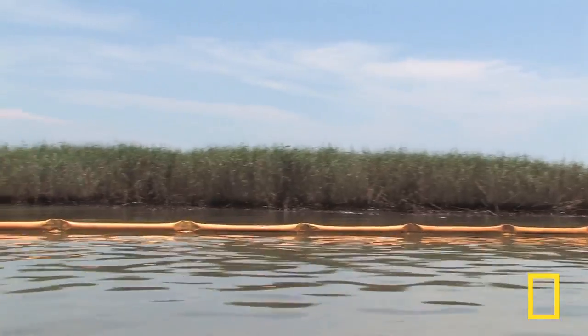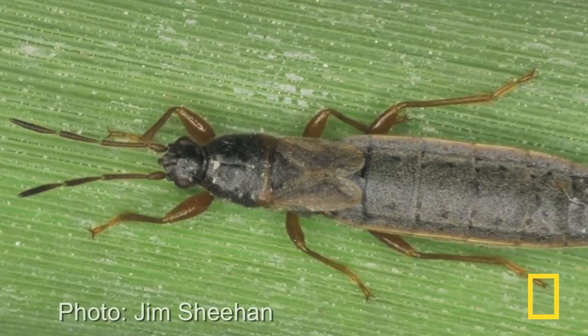When people think of salt marshes, they usually think of the grasses, the birds and animals. But people don't always think about the smallest creatures living there.